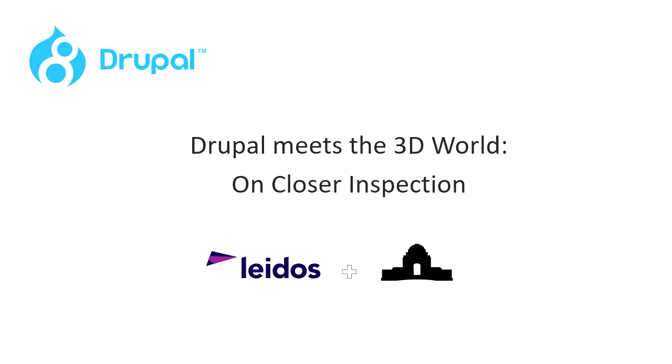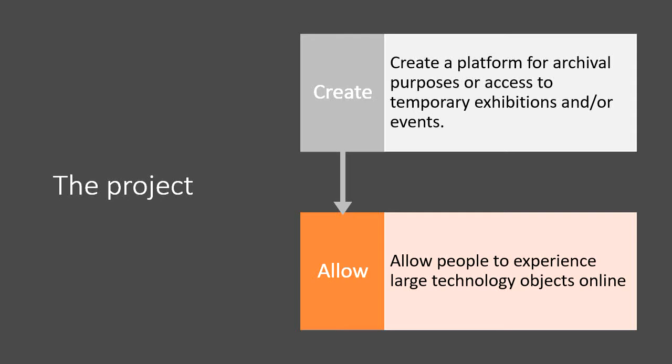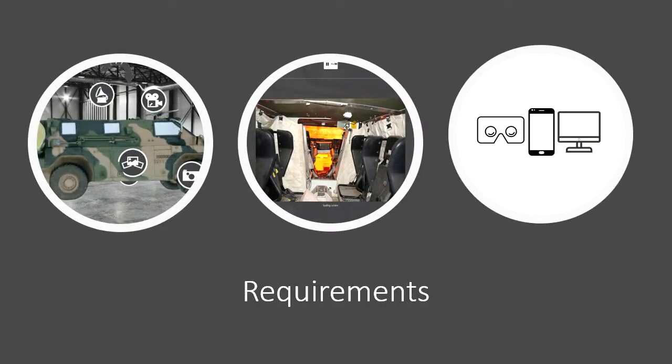So now you know more about us, let's tell you about the project we've been building for the Memorial. As technology advances, the Memorial is always trying to figure out new ways to communicate. Through online resources we've been able to reach a much larger audience and reach people who really can't physically get to the Memorial. This is where this project comes in — with the sponsorship of DIGIAUS we were able to build a 3D experience.